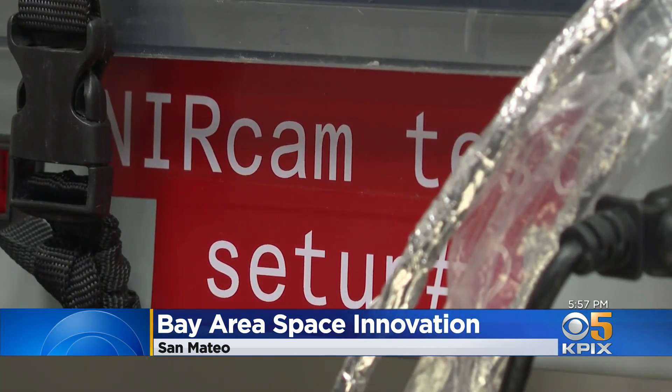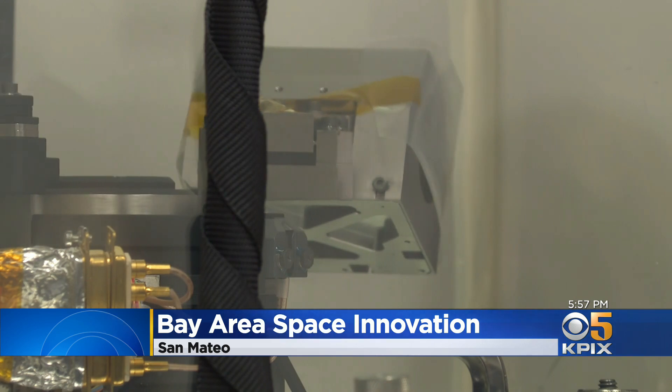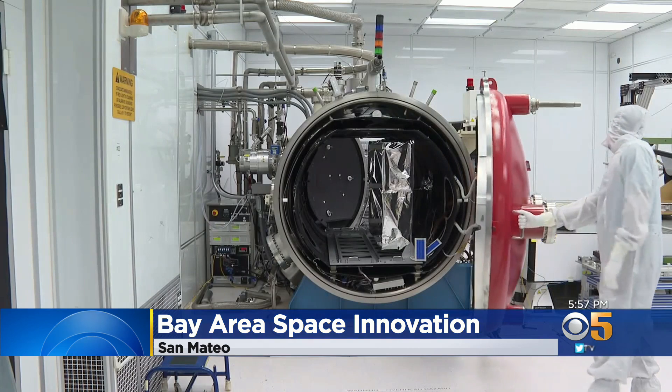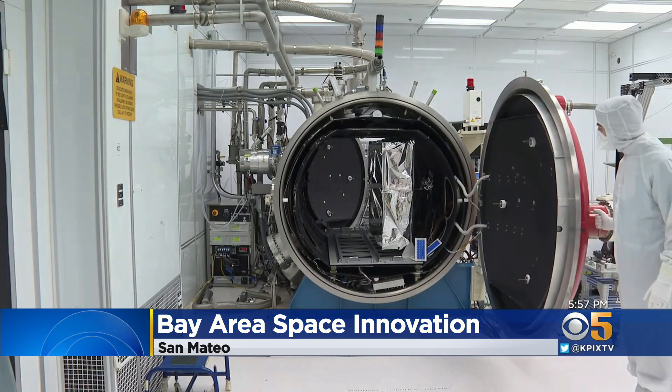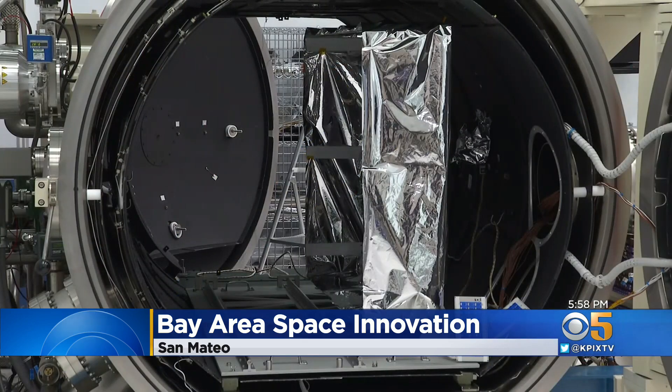They're going to teach us about the evolution of the universe, about our own beginnings and how stars and planets form. NIRCAM was assembled and tested extensively in Palo Alto before it was shipped off to NASA in 2013. It spent Christmas 2012 in here.